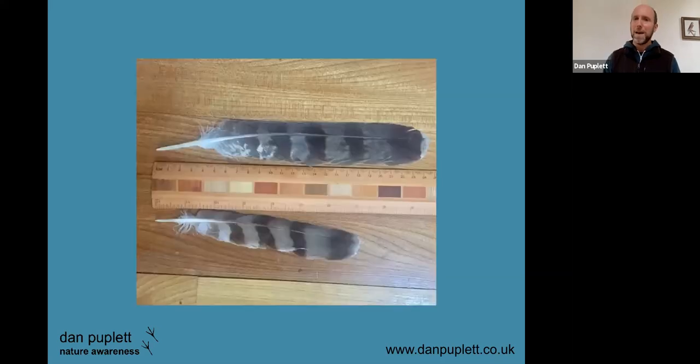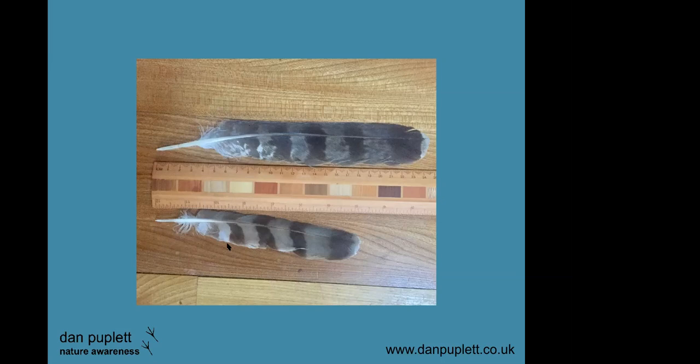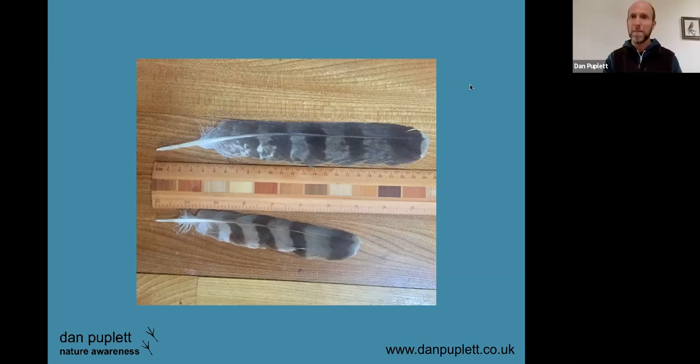Recognizing feathers is also very useful, particularly when doing raptor surveying. The bottom feather here is a tail feather from a female sparrowhawk — the larger of the two sexes as in other birds of prey — and the one at the top is a male goshawk tail feather. This gives a sense of the size difference. Around a sparrowhawk nesting area, if you see one of these discarded feathers it's an indication the territory is actively being used. You can even tell if it's the same individual female the following year — the feather pattern would be exactly the same after moulting.